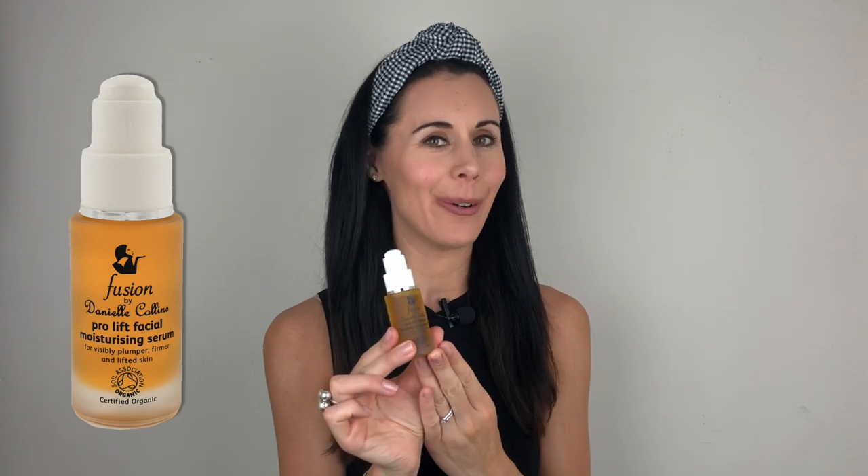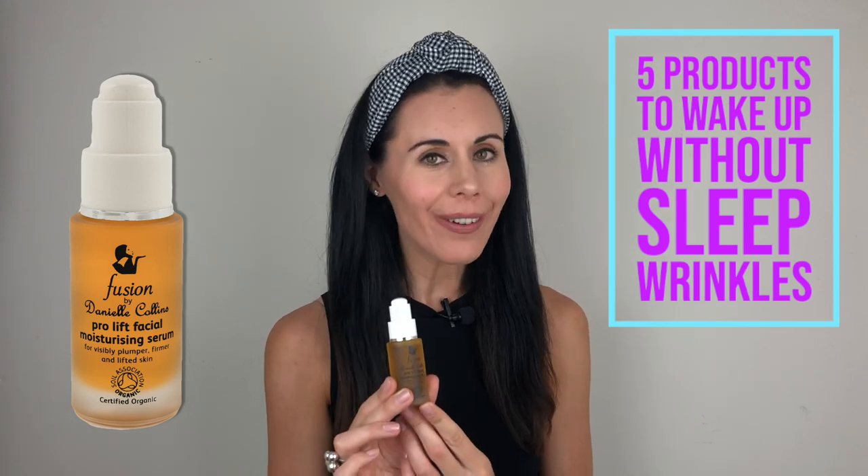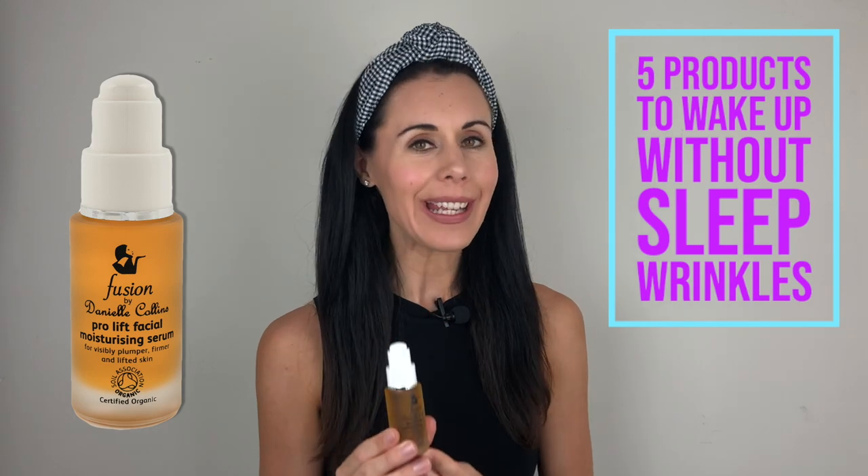So the first product is one which you may know by now I absolutely adore. I'm a little bit biased of course but it's Fusion by Danielle Collins, made for us by an amazing skincare specialist called Wendy Sterling, and this is completely vegan and accredited by the Soil Association as organic.